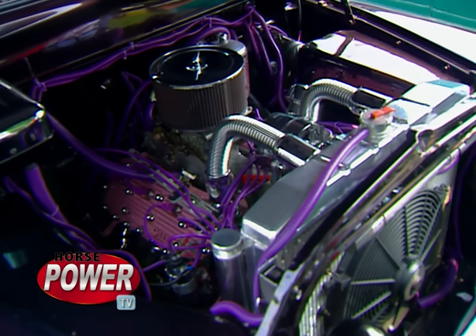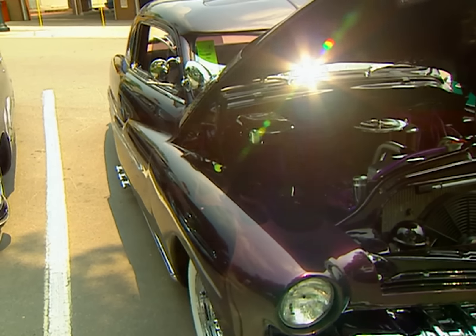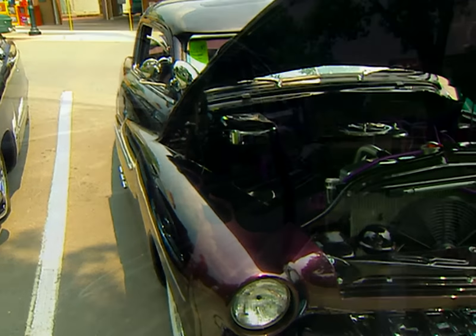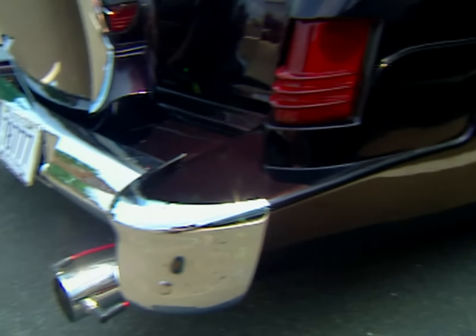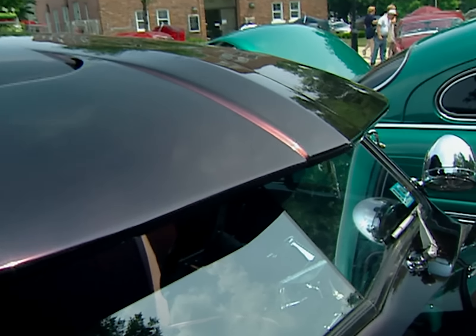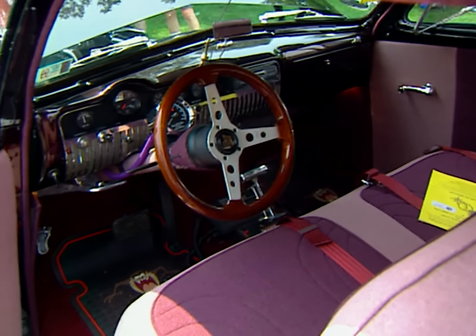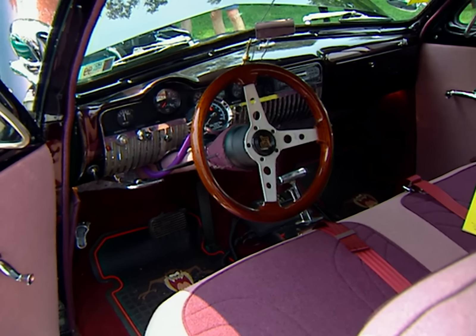Eugene Blackwell's pride and joy is the 51 Mercury he found after a six-year search. It's got 24 coats of paint and some unique touches, from the Continental kit to the outside sun visors — all molded into the car with no seams. They usually have bolts in the roof, but he had them molded right into the roof instead. The Continental kit is also molded into the body with no seams anywhere. It was four years in the making, and the result is an old Merc masterpiece.